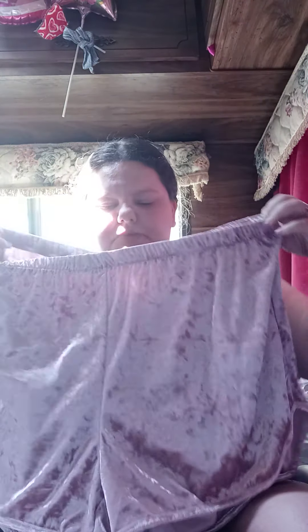I got another pair of shorts. These are velvet — they're pink velvet solid track shorts. You could wear them to work out in or just lounge around in. I kind of like them. They're very soft. It reminds me of a pajama set I had at one time that I got rid of a long time ago.